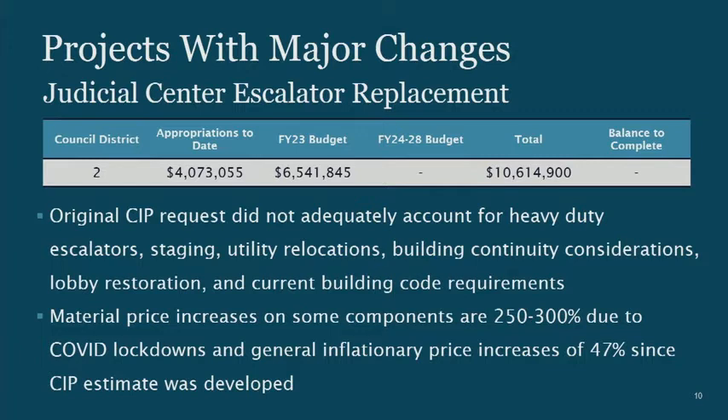That led us to take a real look at heavy-duty requirements for escalators, staging, utility relocations, and renovating that room, and we realized we didn't have enough money. We also got hit with material price increases of 250 to 300 percent on some items. The whole project is now $10.6 million, and I'm asking for support in funding the additional $6.5 million. The design is done, and with funding we would start as early as this fall and finish in the spring of 2024.